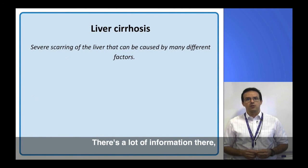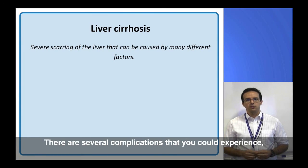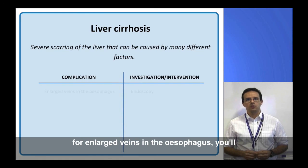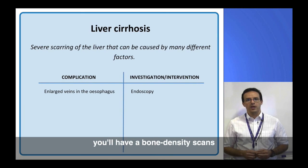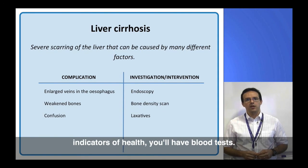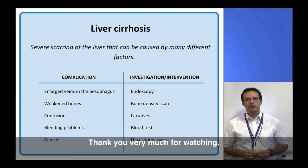So that's about everything — there's a lot of information there. To go over the key points: liver cirrhosis is severe scarring of the liver and can be caused by many different factors. There are several complications that you could experience, but the tests and investigations we offer help us to catch them early and treat them before you become unwell. To look for enlarged veins in the oesophagus, you'll have an endoscopy. To check for bone weakness, you'll have a bone density scan. To prevent confusion, you may be given laxatives. To look at your risk of bleeding and check various other indicators of health, you'll have blood tests. And finally, to look out for cancer, you'll have ultrasound scans every six months. If you've got any questions, please feel free to ask your doctor. Thank you very much for watching.